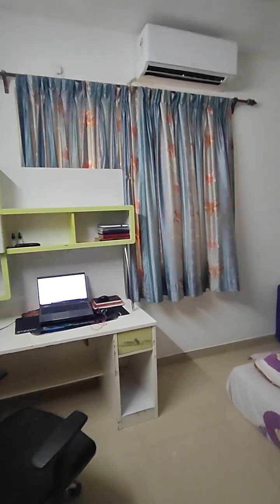This is the guest room. The computer table and the almira will be removed, but this big wardrobe will stay — it's installed by the owner. Again, it's a very spacious room. Even if you put a king-size bed, there'll be enough space to move around. And that's the common washroom, the guest washroom, right in front of the guest bedroom.